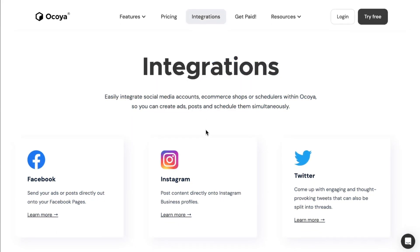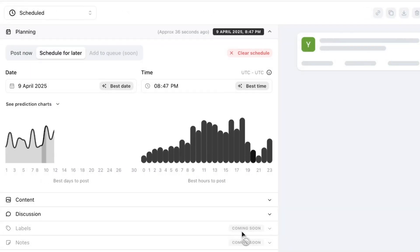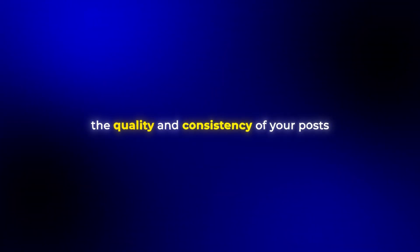Okoya's integration capabilities are also impressive. It connects virtually with every major platform — Facebook, Twitter/X, LinkedIn, TikTok, Pinterest, Google Business Profile, YouTube, Shopify, WooCommerce, Zapier, Canva, and more. This means you can create a post in Okoya, schedule it across multiple platforms, track its performance, and even connect it to your e-commerce store to measure direct sales — all within just one tool. This platform can reduce social media management time from 15 hours per week to just three hours while actually improving the quality and consistency of your posts.